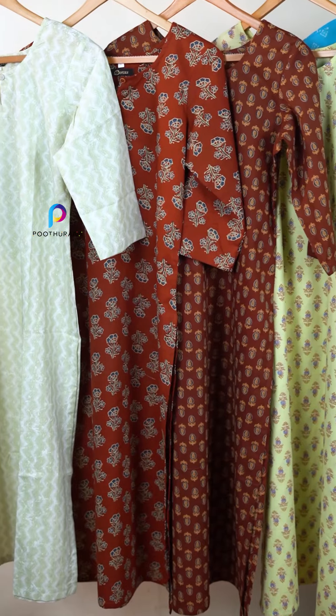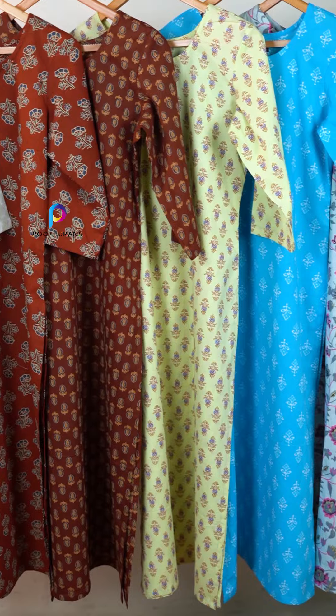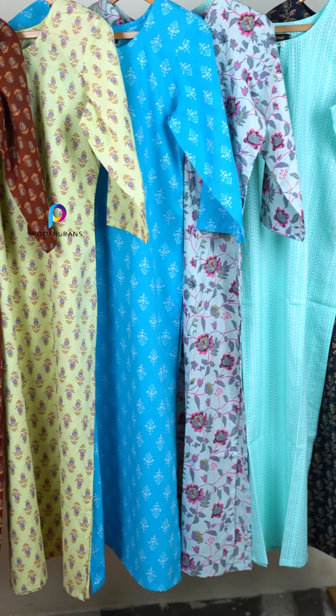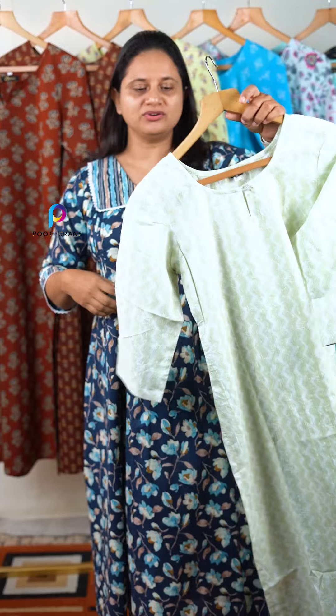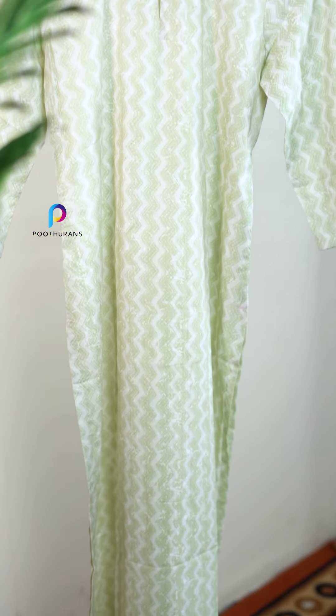In the cotton collection, we have a daily wear and UCM collection in our in-house production. Pure cotton is made in the camera cotton. We also have a symbolite. First, we have a light green tone with a zigzag design.